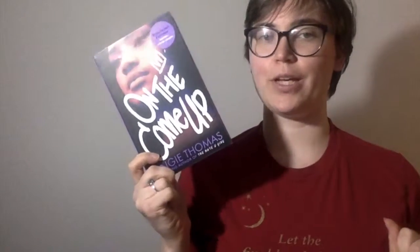On the Come Up by Angie Thomas. This is the Waterstones exclusive — it includes a bonus chapter. I think normally it's yellow, so this one is all purple. So pretty.